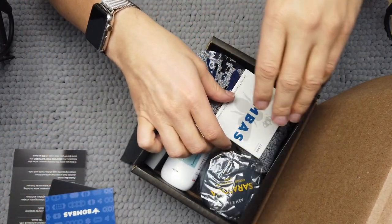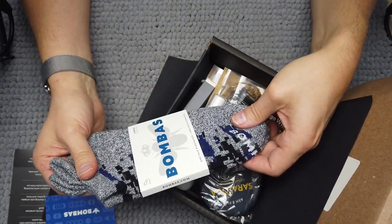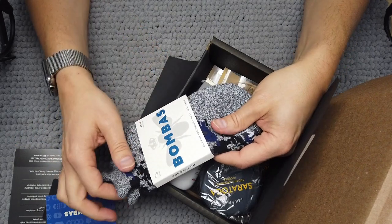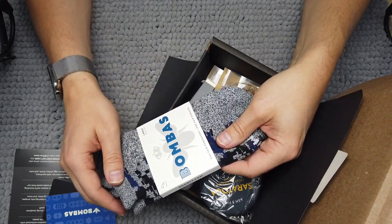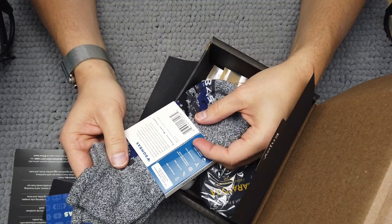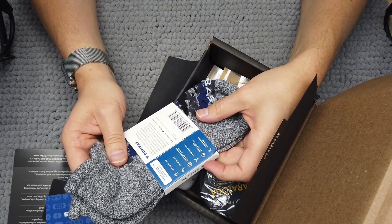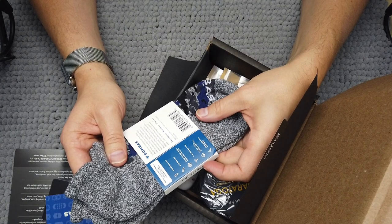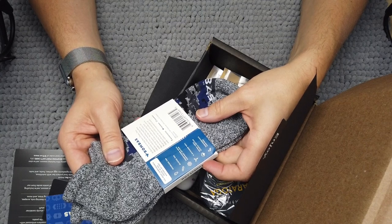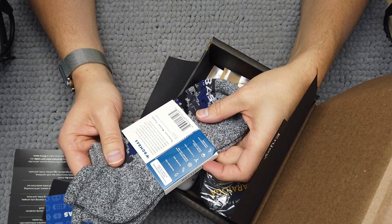Bombas are socks, and these look like they are little footies — ankle socks. One pair purchased equals one pair donated, which is pretty cool. They are seamless toe, blister tab, honeycomb arch support system, Y-stitched heel, extra long staple cotton, and a performance footbed. At Bombas they are big fans of bees — the whole hive working together to make things better.